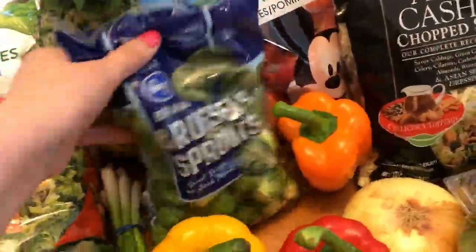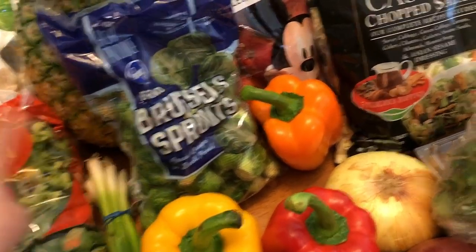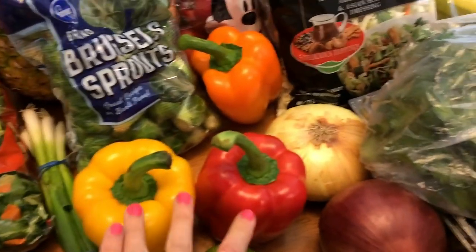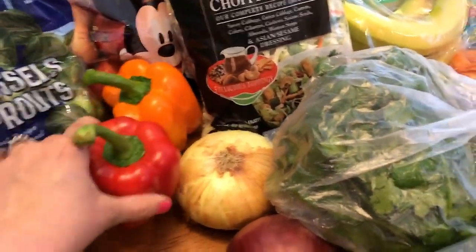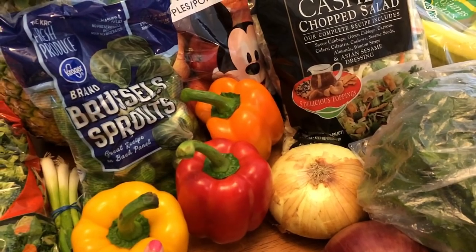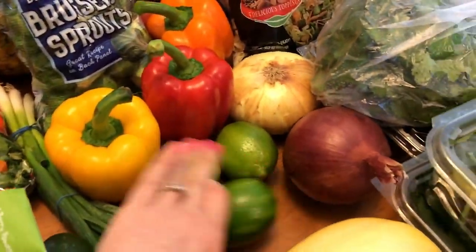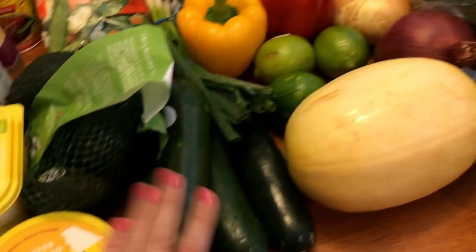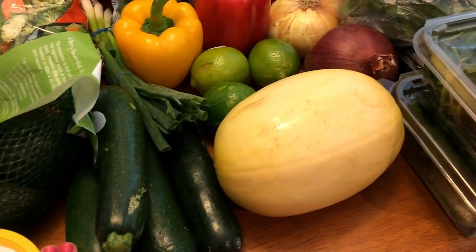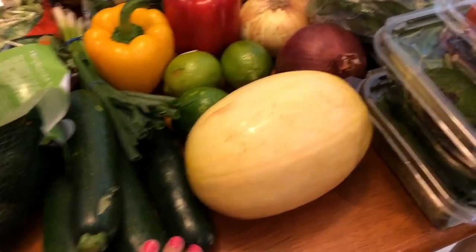Pineapple, Brussels sprouts — I like to shave these and have them with zucchini with my eggs. Green onions. Three bell peppers just for snacking and I think one of them goes in a recipe. Three limes. I got four zucchinis — one or two will be for breakfast and one of them I'm going to make zoodles out of.